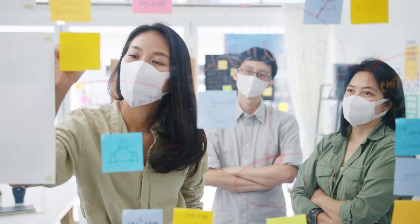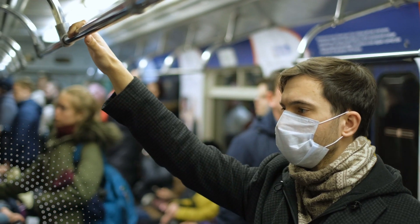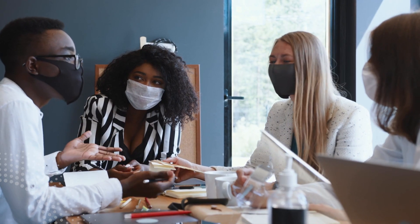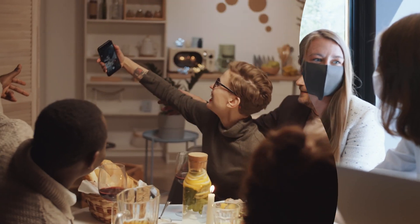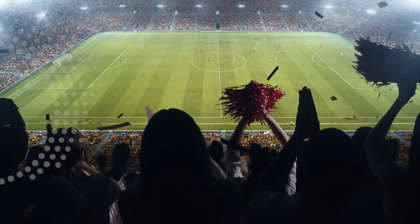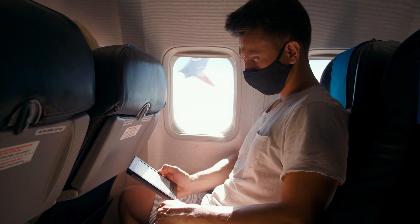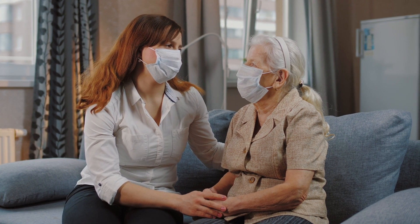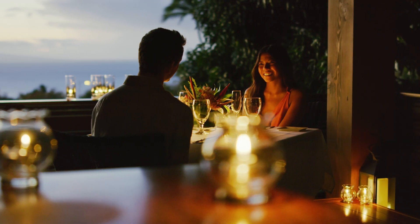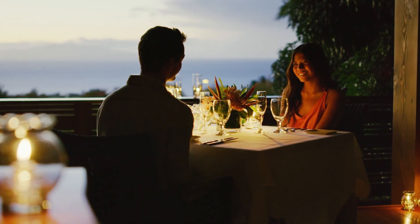Daily activities, whether in work, business or play, are intertwined with the spaces we inhabit. We gather with colleagues in the workplace. We celebrate milestones with friends and family. We enjoy our favorite pastimes. We travel to new destinations. And we care for ourselves and loved ones. Inhabitants of all these spaces have long expected comforting, uplifting environments.